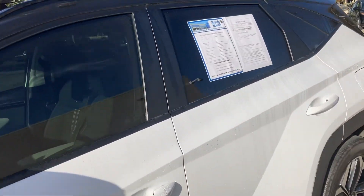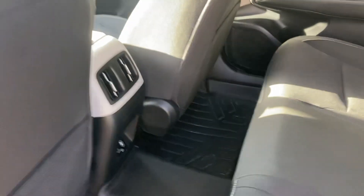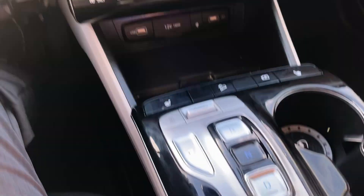Go ahead and hop in real quick — let me show you what kind of space we're working with. Very comfortable back here. We've got a huge panoramic sunroof, plenty of space in the back with a little privacy for you. Awesome stuff — you've got this step-up right here so you can hop right in.